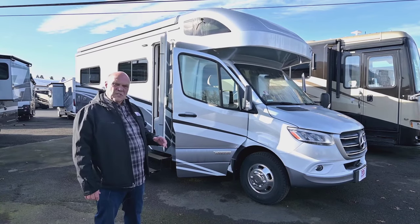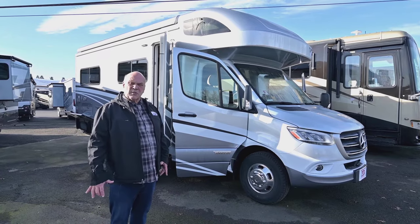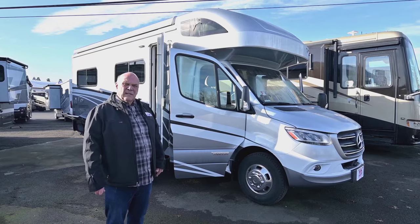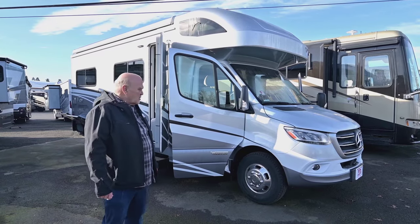If you have any questions, always call my cell phone first so you don't have to go through the operators or the internet or anything. You can text me or call me at 541-954-5705. That's my cell phone.